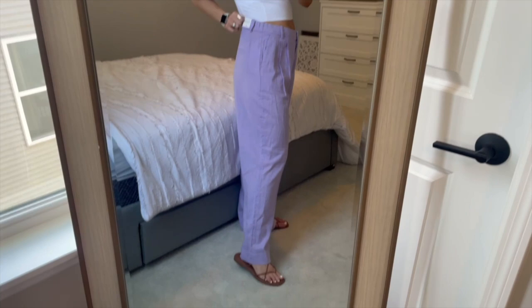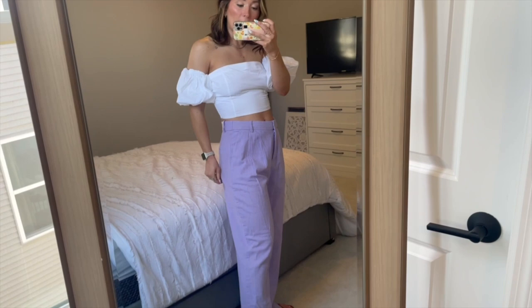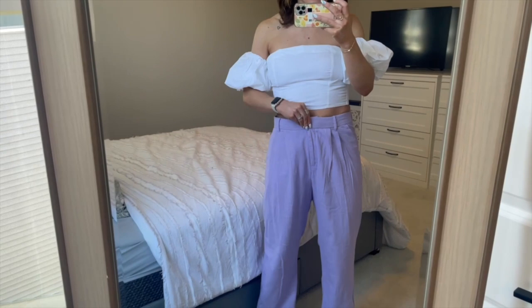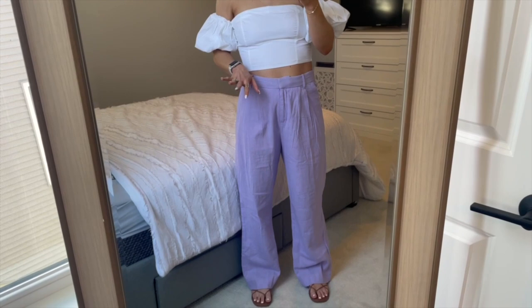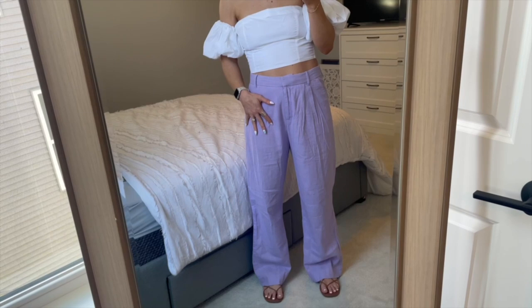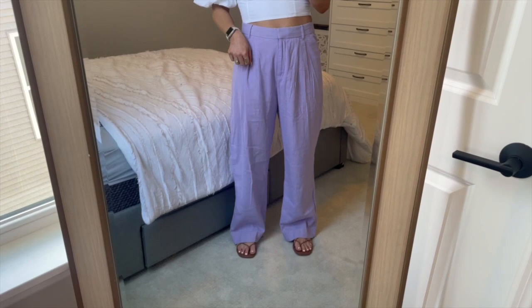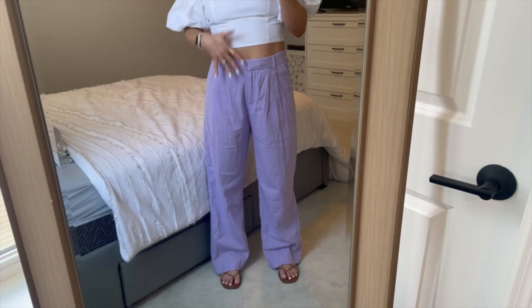I wasn't planning on wearing these two pieces together but I think it looks pretty cute. These are the linen trousers — I got a medium in the regular length. I'm 5'7" for reference and they're decently long, so keep that in mind for your height. I believe they had tall and short options too. These are so flattering. I never hopped on the trouser train when they were super popular this fall and winter, but when I saw this lavender color I was obsessed — had to grab it.